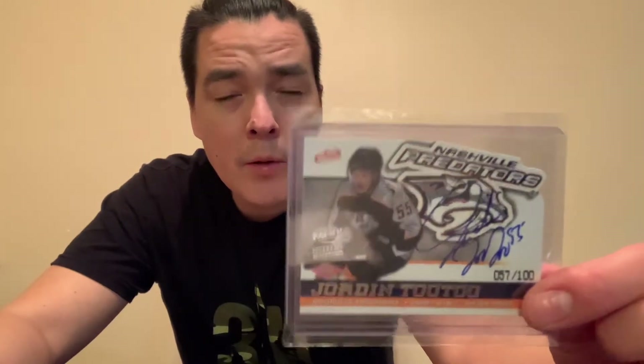Next card up is this 2003-04 Atomic McDonald's Jordan Tootoo rookie auto out of 100. This is a die-cut card, and I remember these cards were so hot back in the day — in 2003-04, if you could get your hands on one of these autos it was probably running you about 200 bucks or so. I got this for about maybe 20 percent of that with shipping.